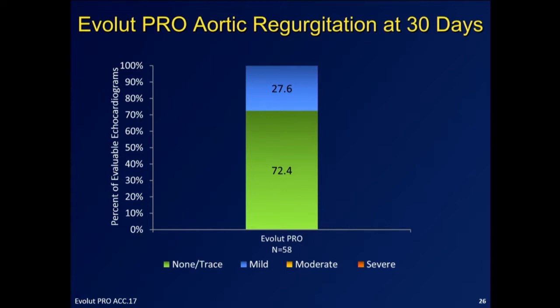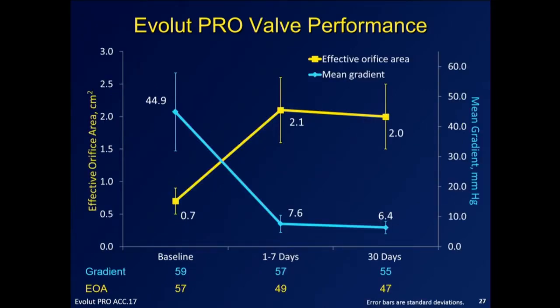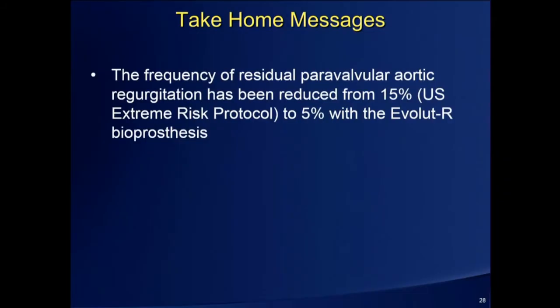What are the results? John Forrest — I don't want to compromise too much from what has been submitted for publication — but at 30 days in these 60 patients, there were no cases of moderate to severe perivalvular regurgitation, including that case with the tough LVOT calcification. 27% had mild, and 72.4% had none or trace. This is a fairly robust tool. The only downside is it is 16 French rather than 14 French, but still goes down to iliofemoral luminal diameters of 5.5 millimeters. With superb hemodynamics — the average mean gradient at 30 days was 6.4 mmHg.